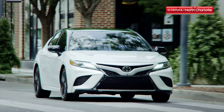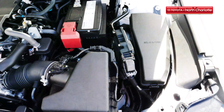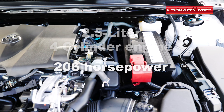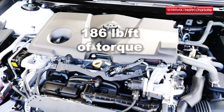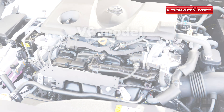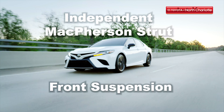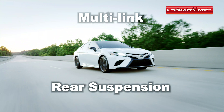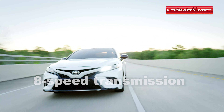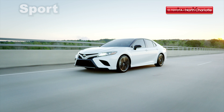The 2019 Camry is a looker of a vehicle, but what's under the hood is sure to wow you even more. For the XSE trim level we're driving today, you'll find a 2.5-liter four-cylinder engine that puts out 206 horsepower and 186 pounds per foot of torque. There's also an available V6 model for the XSE trim if you're looking to put a little extra power in your drive. Independent McPherson strut front suspension and multi-link rear suspension keep things smooth no matter where you drive. An 8-speed electronically controlled automatic transmission with normal, eco, and sport drive modes ensures smooth shifting and a dynamic driving experience.